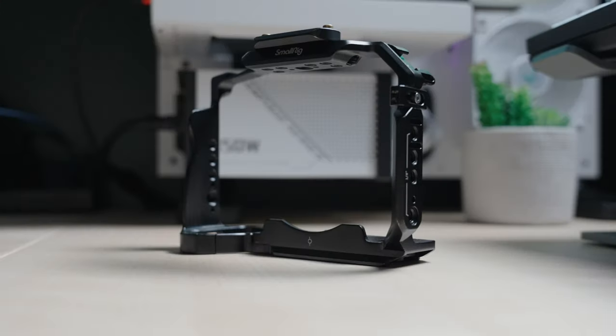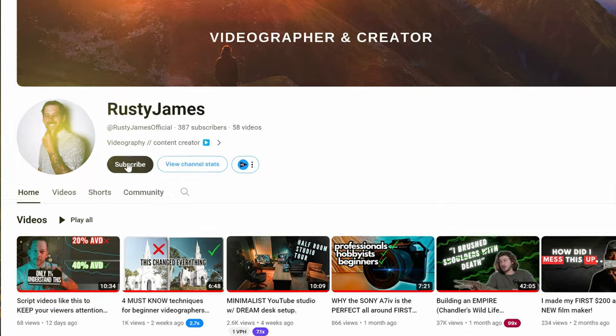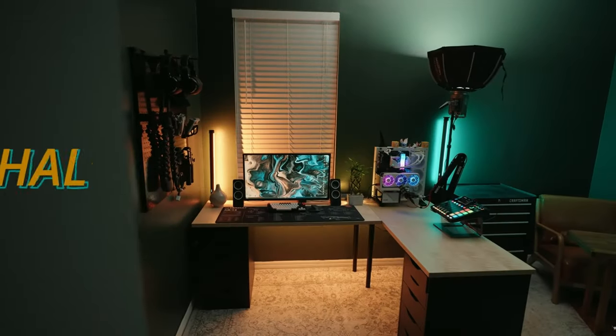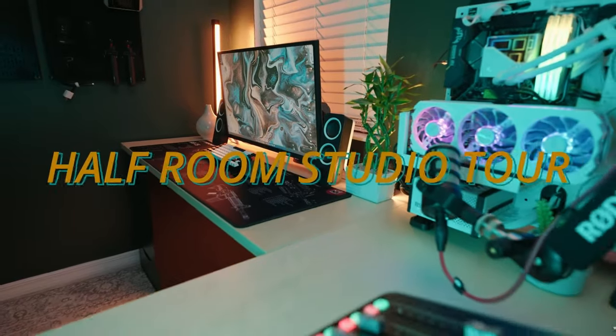Now that you guys have an idea of some cool gear that you'd find useful, make sure to subscribe to the channel to see my next video where I'll be covering my favorite vlog setup. In the meantime, check out my studio tour that I just recently finished up — you can see some more cool gadgets in that one. Thanks for your time, y'all. It's truly appreciated. I will see you in the next one.